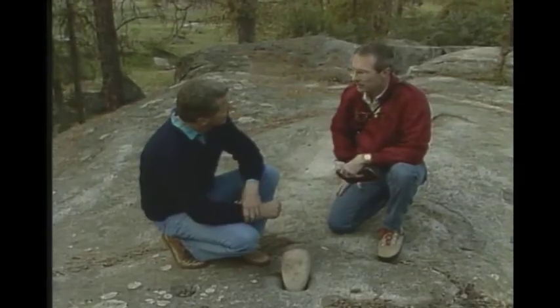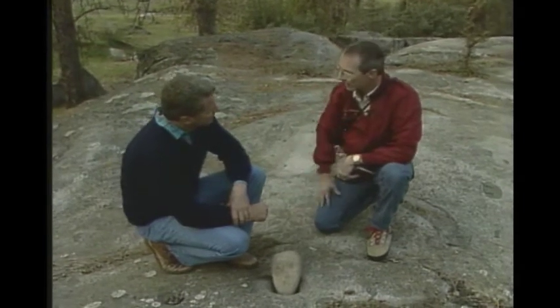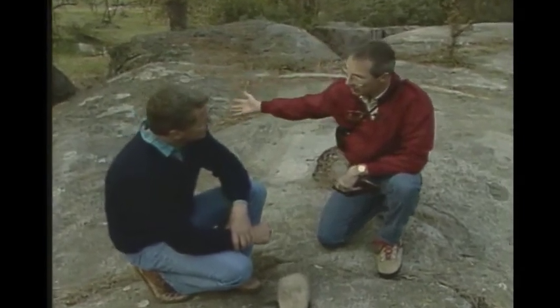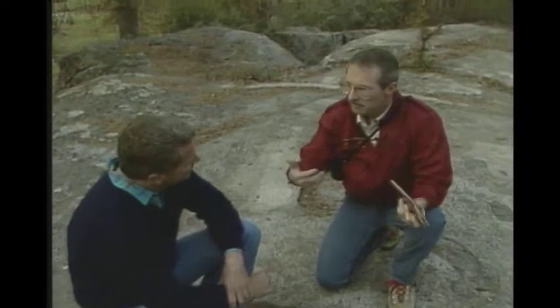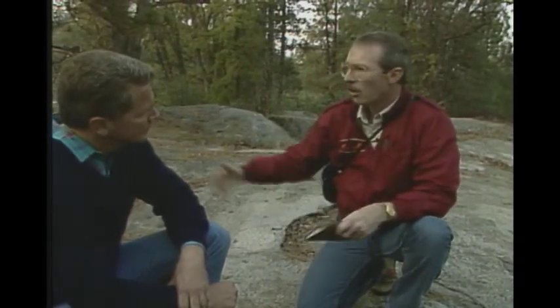There are people down the hill that can come up here and tell you that this is where their mother lived, where their grandparents actually came and collected the various things they made a living from — the things they used to make their baskets, the things they used for food, to build their houses, to cure their children and themselves. It was all right out here in nature. Nature provided everything for them.